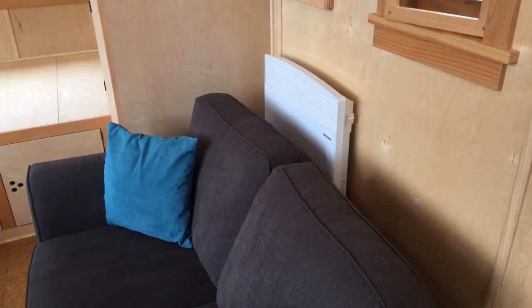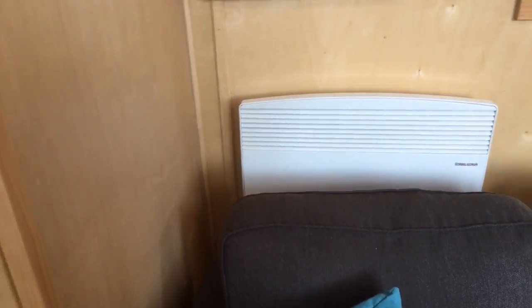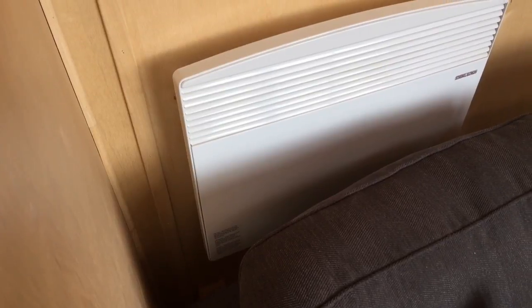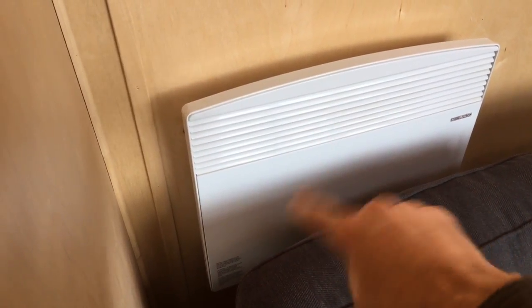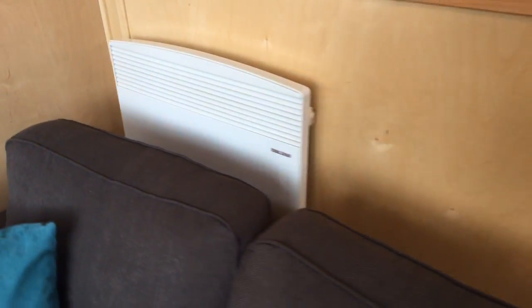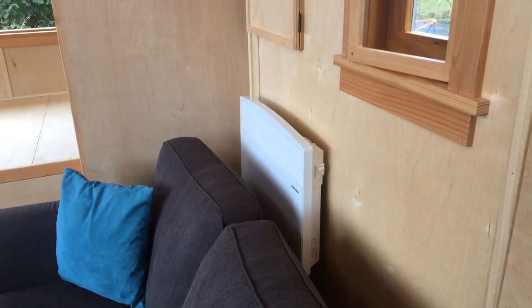The heating unit is a convective heater — normally the couch wouldn't be right in front of it, though these don't actually generate heat on the surface. This is a convective heater made by Stiebel Eltron. I've used these for years and they're very reliable.